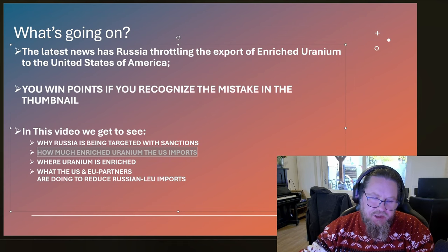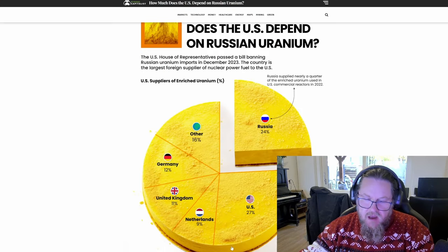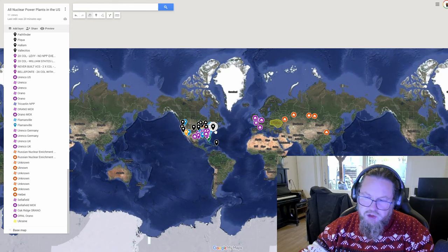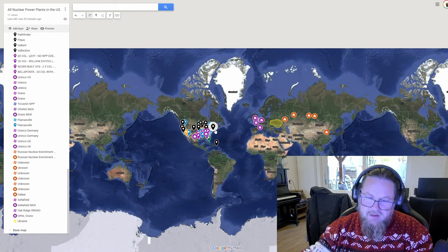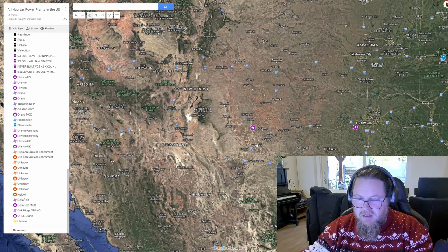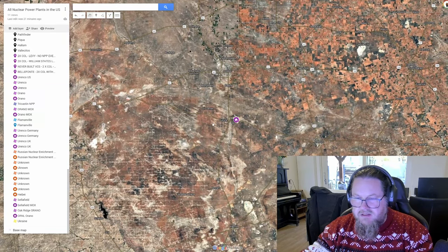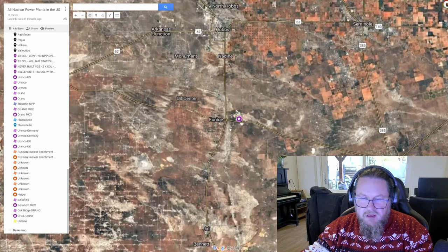Now we're going to look at where uranium is enriched, and for this I've made a map. I make a map for every video because I want to show that energy is a real and tangible subject you can see on a map. In the United States, there is an enrichment facility in New Mexico — Urenco USA — that's the town of Eunice, New Mexico, where the enrichment facility is located.